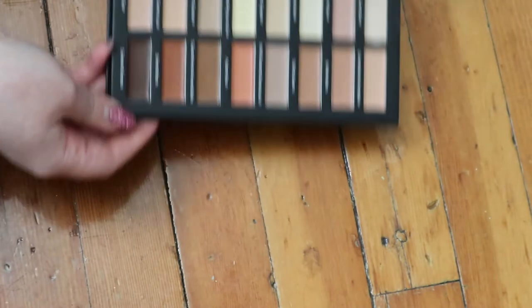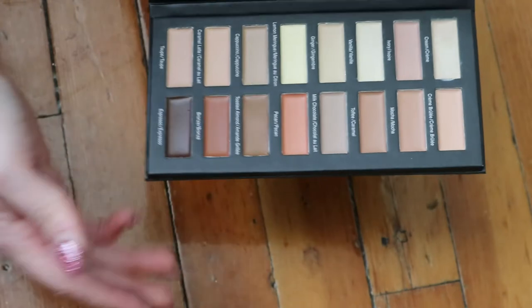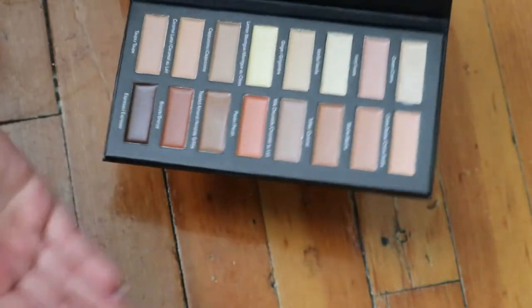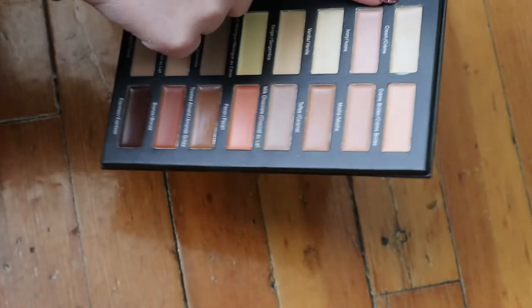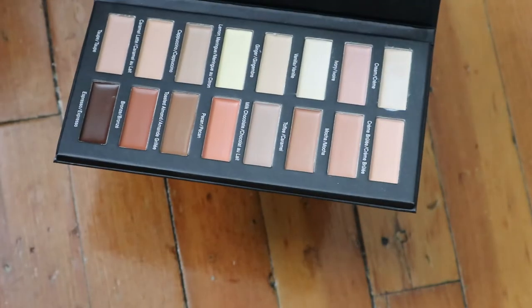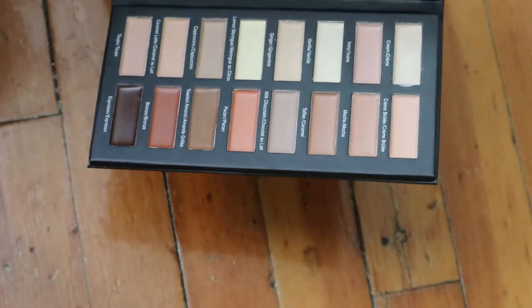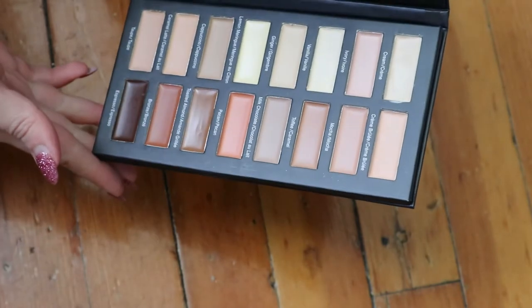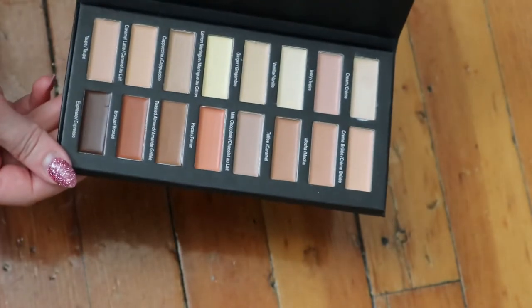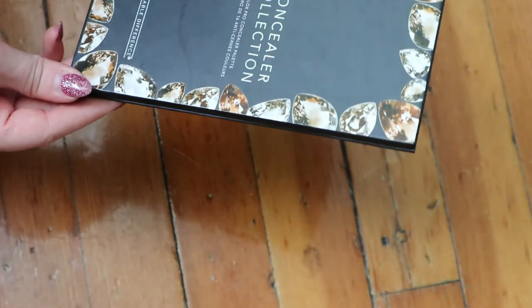I also have this concealer palette, which is not my favorite and I don't get much use out of it because I don't need all of these shades for my one skin tone. I mostly just use the cream shade as a spot concealer, but the formula is too dry to wear under my eye anyway. This is by Measurable Difference, also from BoxyCharm.